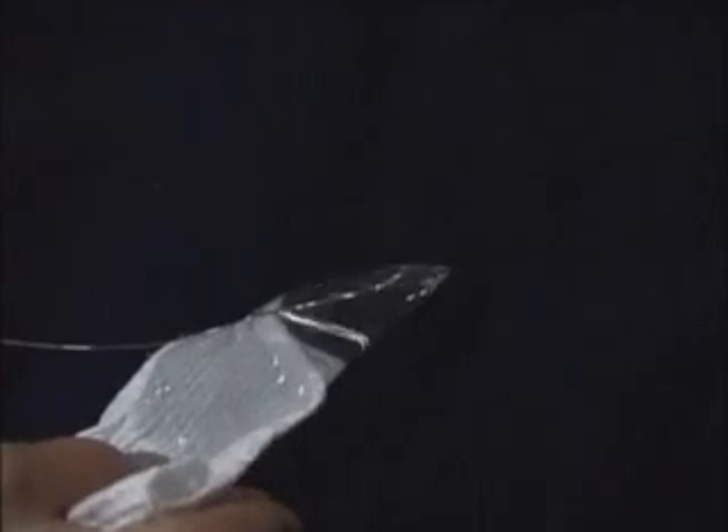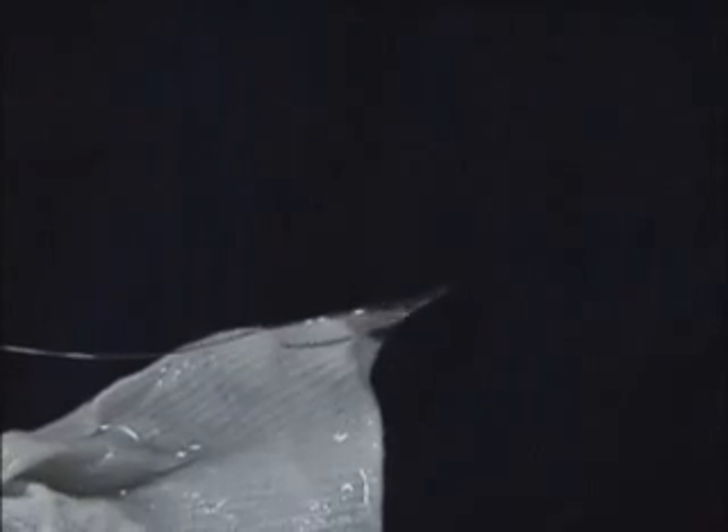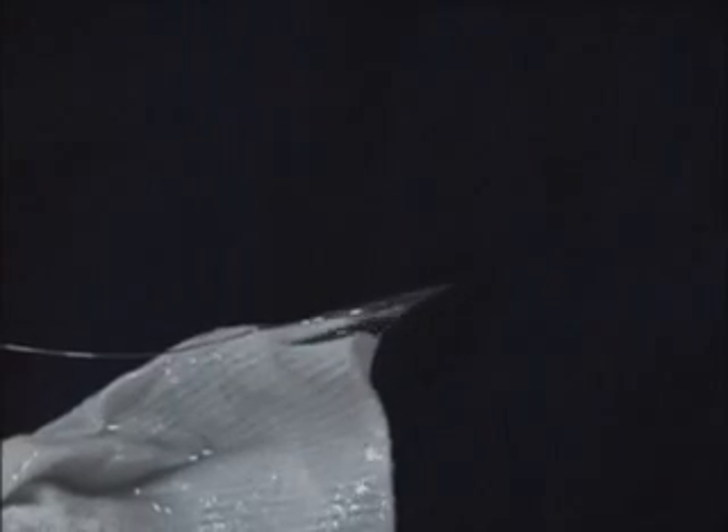Now we're going to stick a towel up to this sphere and draw the water off. You'll see capillary action involved with this towel — the forces involved with sucking the water from the sphere onto the towel. In a weightless environment, you have rather large, thick sheets of water moving around on the surface of the towel. Something that you don't see if you've got your feet firmly planted on the surface of this planet, where gravity forces would cause the water to drip off. In a weightless environment, you get these thick layers of water creeping around on the surface of the towel due to capillary forces.